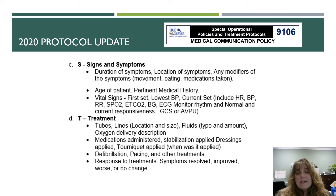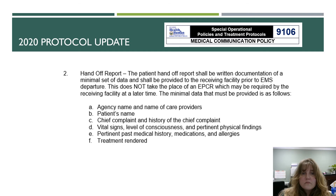For Treatment, we're looking at tubes, lines, fluids, oxygen delivery description, medications that have been administered, or any stabilization that was completed — whether it be applied dressings, tourniquets, defibrillation, pacing, or other treatments. We also want to let them know what the response to that treatment was: were the symptoms relieved, improved, did they get worse, or was there no change.